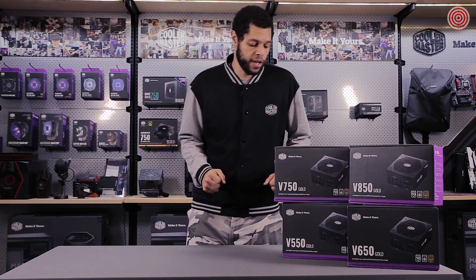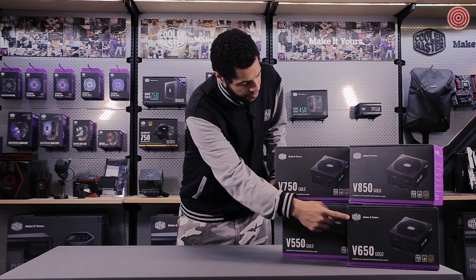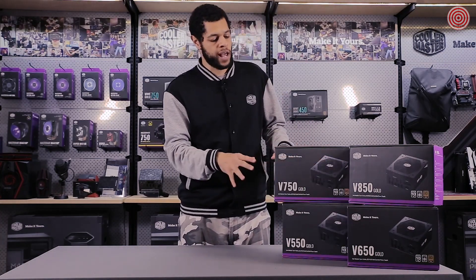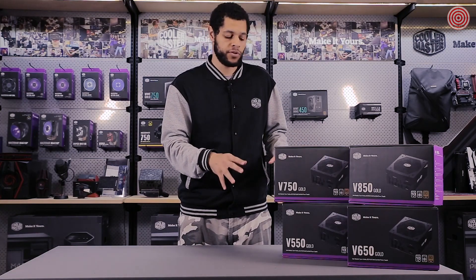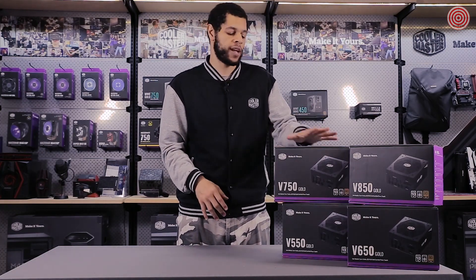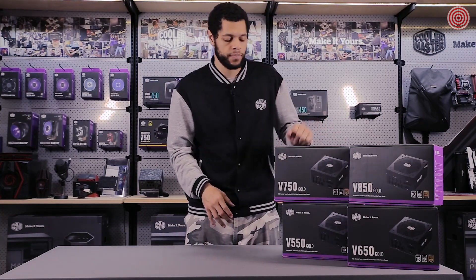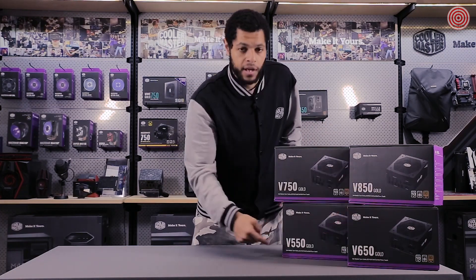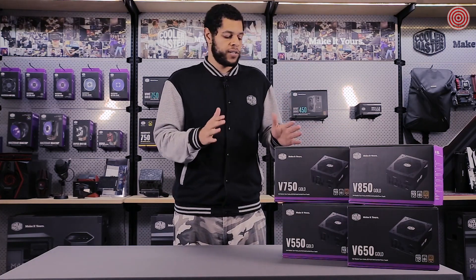The V Gold Series comes in four wattage levels: 550 watts, 650 watts, 750 watts, and 850 watts. They're all the same internally, but each one has a different number of connectors and cables, so you'll want to make sure you research that and check to make sure you get the one that works for your system. You can see right on the front of the box how many connectors each one has, so you can make as well-informed a decision as you need.